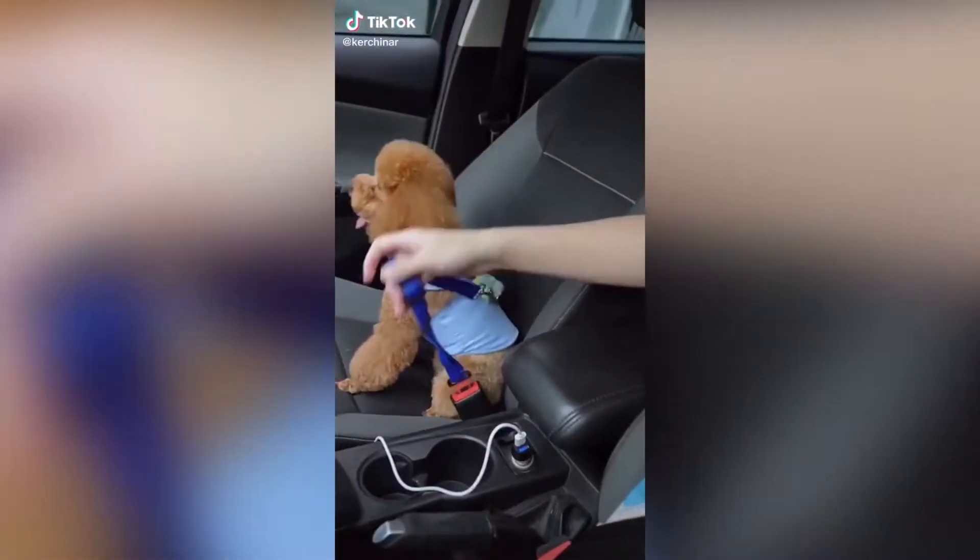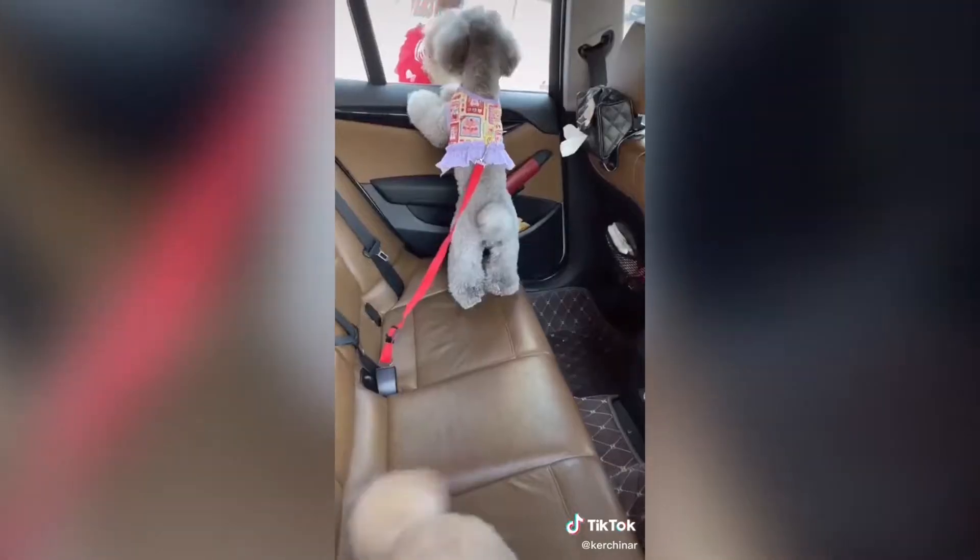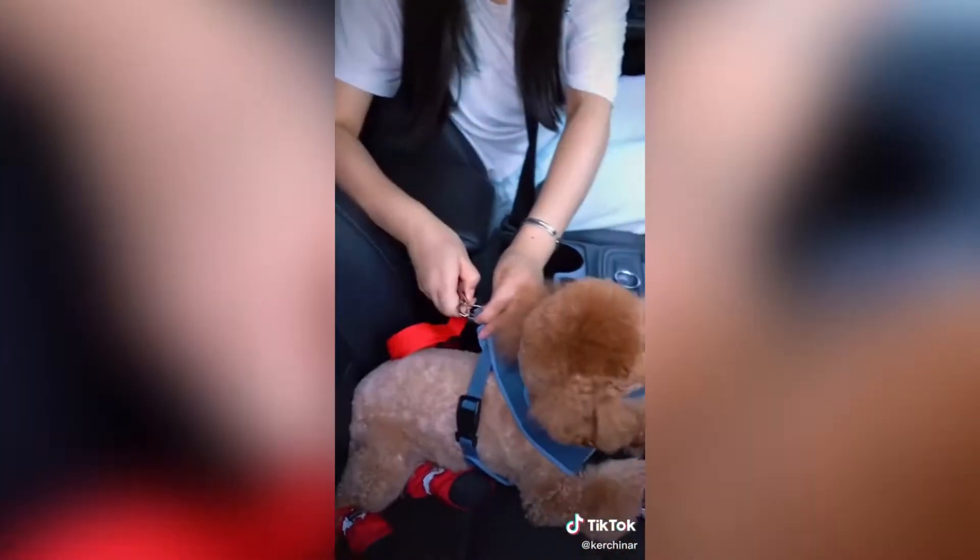We love our dog seat belts because they prevent our pups from jumping out the window while driving. They buckle into your standard car seat belt buckle and it keeps them safe from sudden braking or possible car accidents.